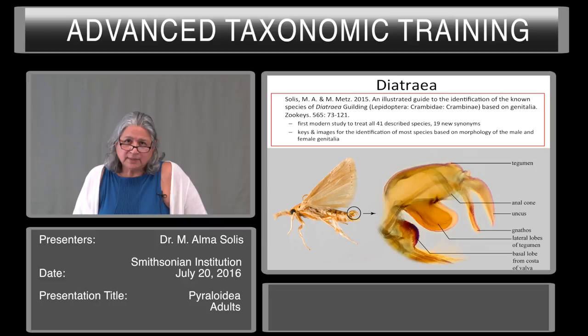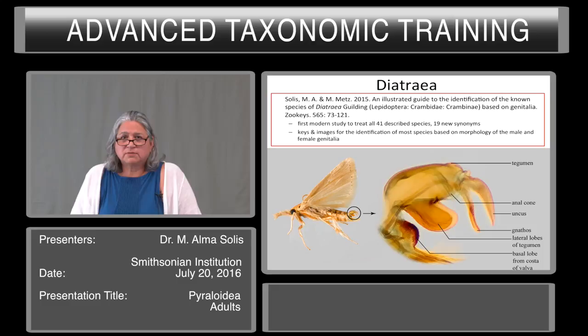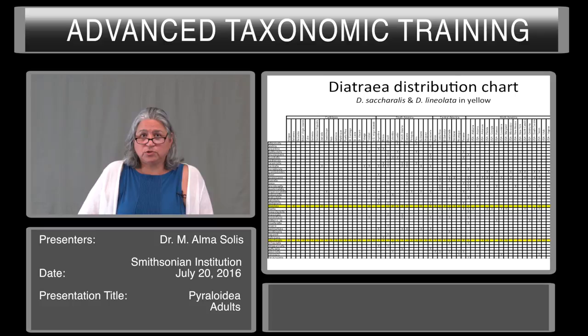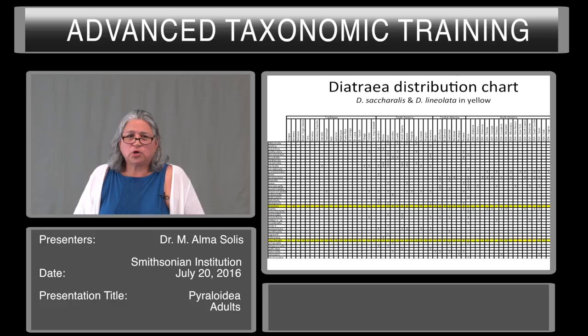Recently I published an illustrated guide to the identification of the known species of Diatraea based on genitalia. This was the first modern study to treat all 41 described species with 19 new synonyms. The keys and images for identification of most species are based on the morphology of the male and female genitalia, because you cannot reliably tell these species apart externally — to be certain, you must dissect the genitalia from the moth. In this paper I also provided a Diatraea distribution chart based on a chart that Box did in the 1930s, continuing that work but including only species determined by dissection.